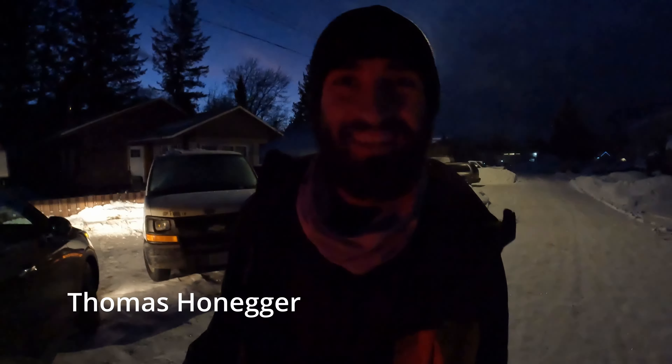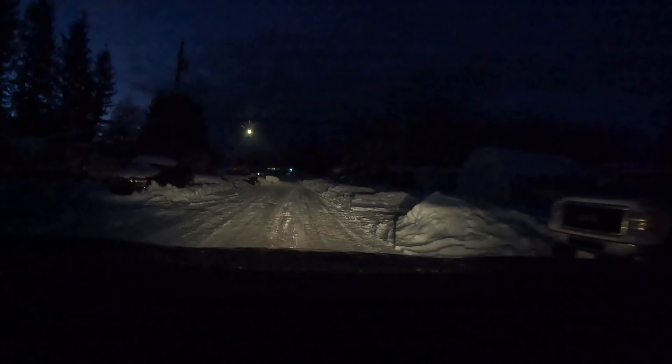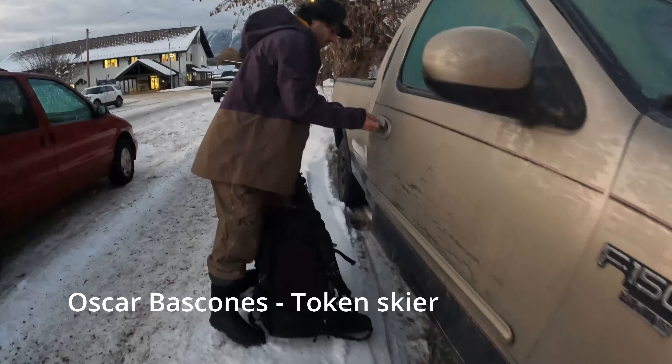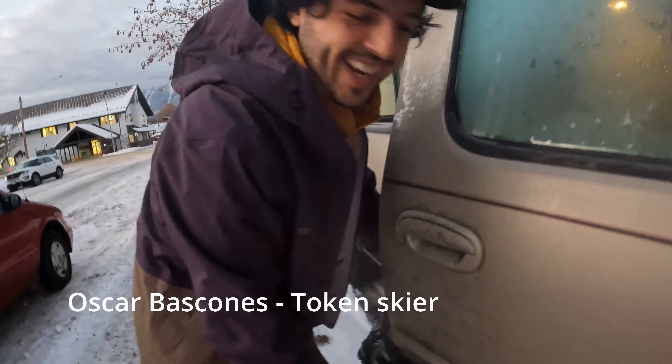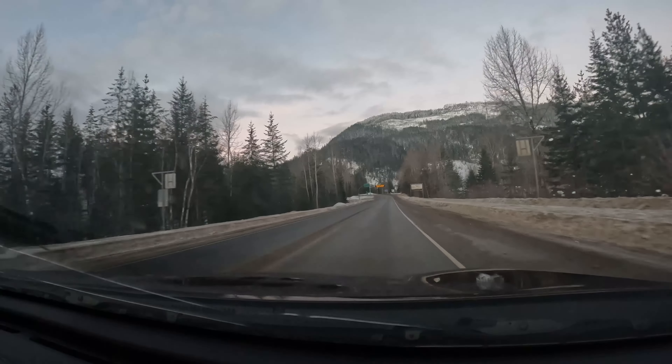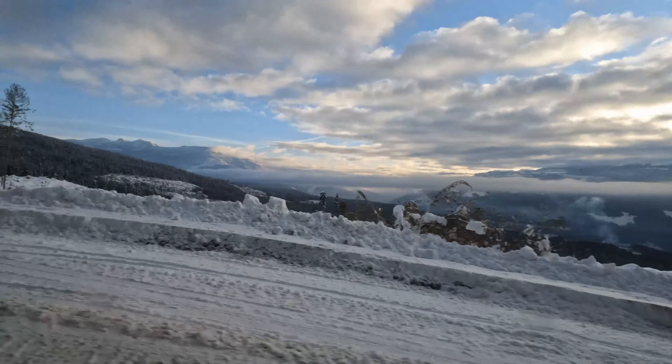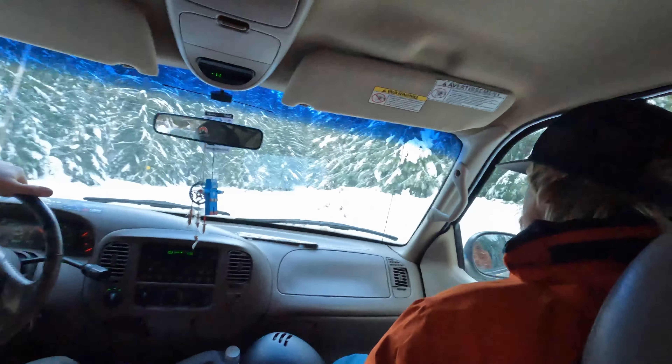Good morning! How are you? Good morning Oscar! 3K — wow, gorgeous.